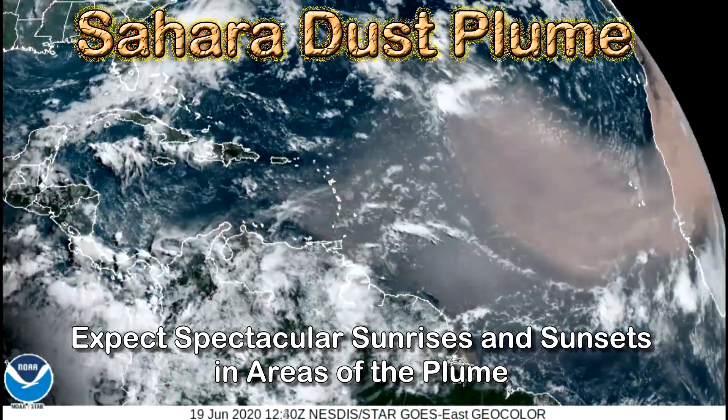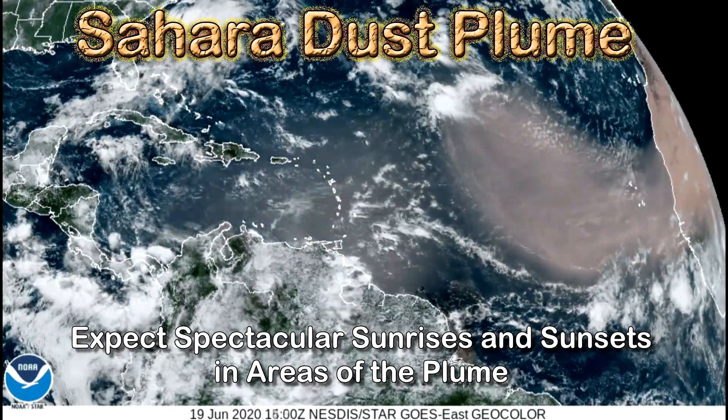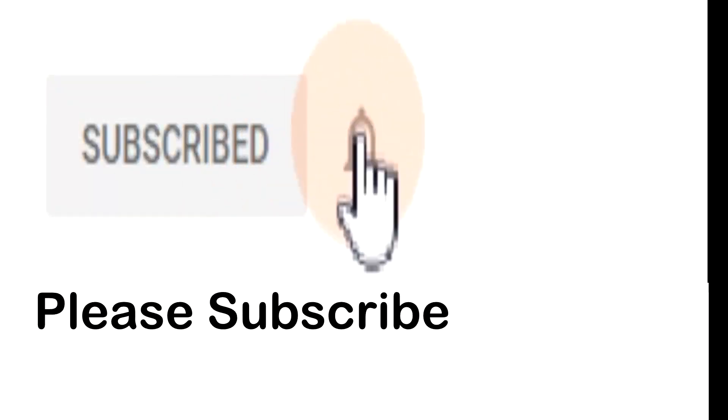Expect spectacular sunrises and sunsets in the area of the plume — it looks like somewhere between June 22nd and June 25th if it moves across the southeast United States. I usually do astronomy videos, but if you like this video and the other videos I post, please subscribe to my channel and don't forget to hit that little bell to be notified when any new videos I present are uploaded.